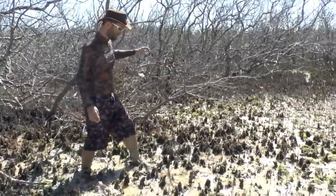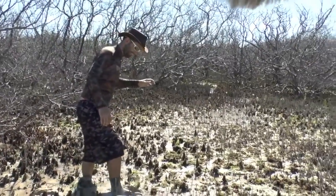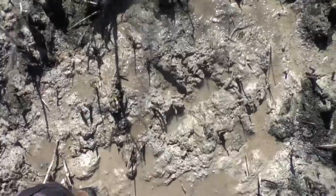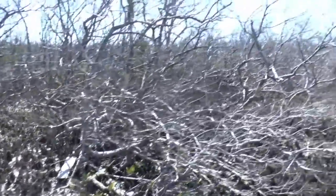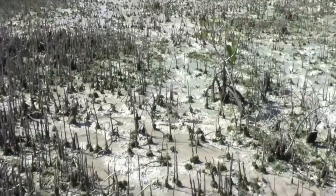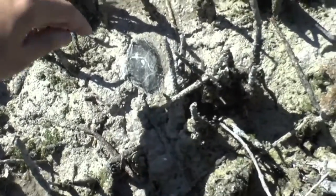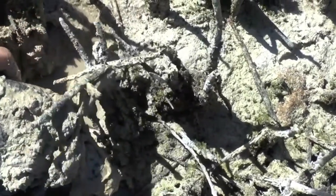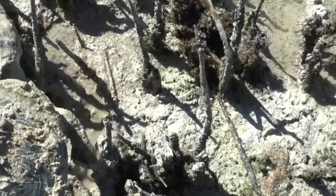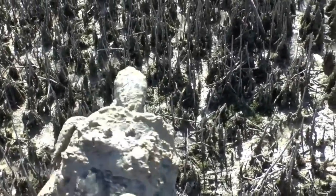Looking for terrapins in the mud, going through the mangroves — this is a special kind of habitat. Holy crap, look at that right there, buried in the mud. Don't bite me, it's a big one. Just covered in muck. That is an interesting way to find a turtle. We got one!